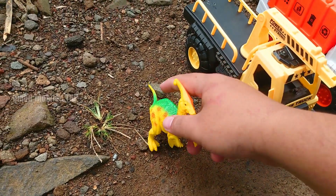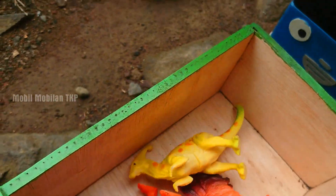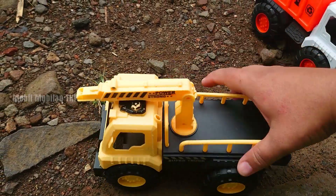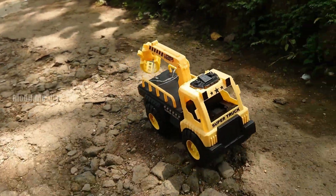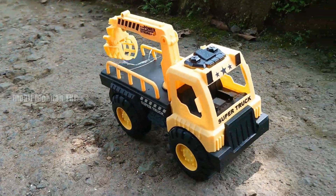Ada ayam jago. Saurolopus, teman-teman. Warna ungu. Dan yang ini, warna saurolopusnya berwarna kuning dan hijau. Lucu sekali.